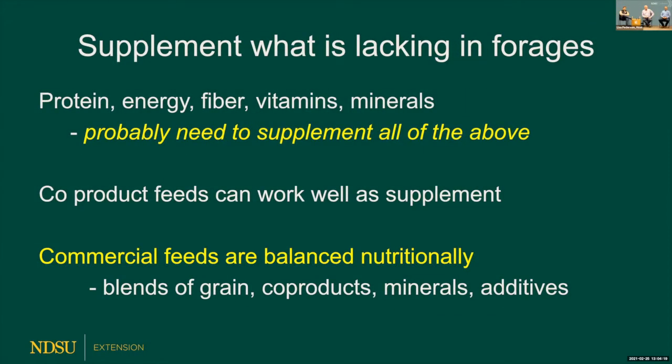When supplementing, consider what's lacking in your forages — sometimes protein, other times energy. If feeding a lot of grains, think about fiber to cause a chewing factor, and of course vitamins and minerals. Co-products tend to blend well with what forages lack. Commercial feeds are balanced, unlike most co-products unless something has been added. Commercial feeds come at additional cost, but they work well as a blend of grains, co-products, minerals, and additives.